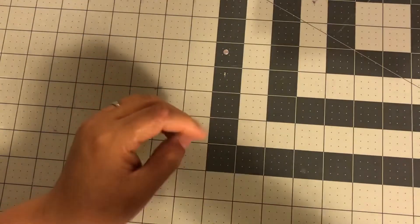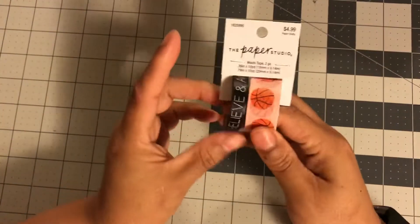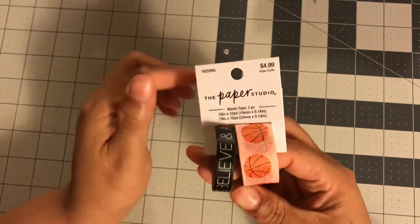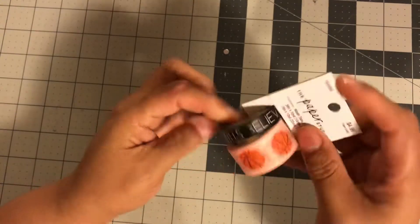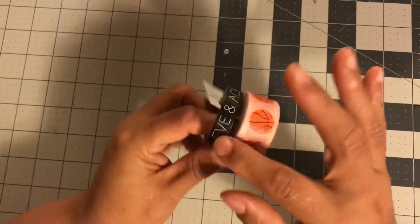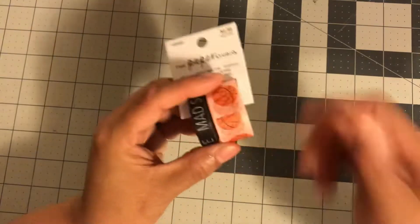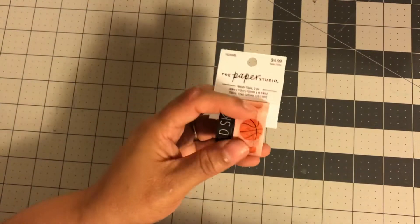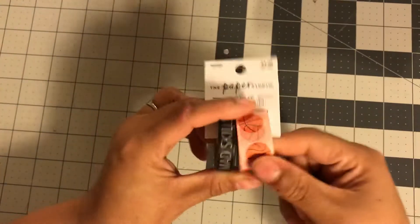Now for the washi tape! Paper Studio has all new washi with new packaging. I got the basketball one that says 'Believe and Achieve, Mad Skills' — you can use it for other things beyond sports since the words apply broadly. So I have the basketball washi.